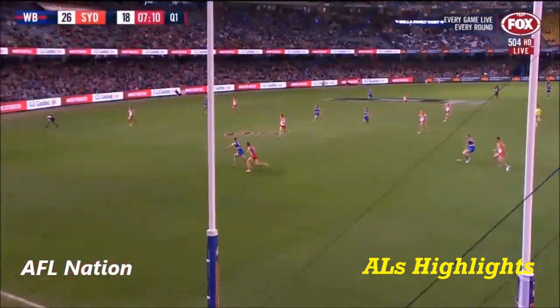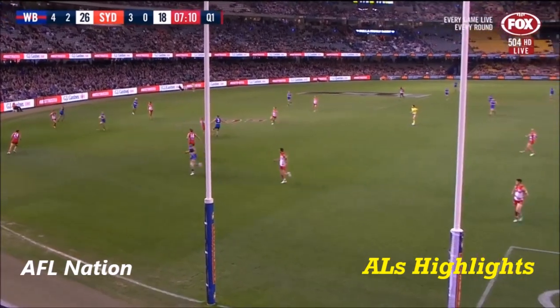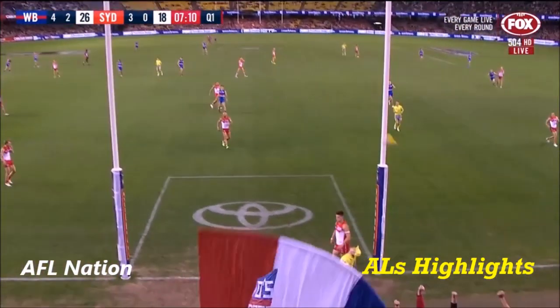Torrey Dixon ran himself out of space, put it on the outside of the boot and curled it through for a superb goal. The Bulldogs 4-2-26, Sydney three straight, 21. Coates Higher goal of the day contender — absolutely going to be hard to beat that one for Coates Higher.